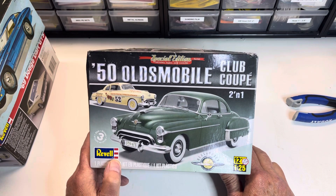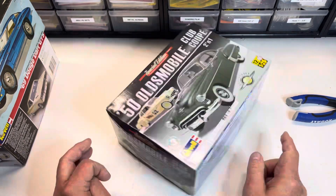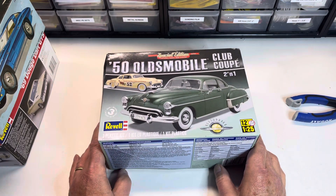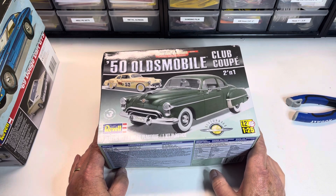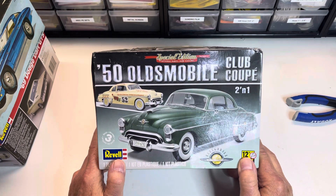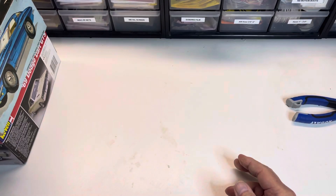So we'll start with the 1950 Oldsmobile Club Coupe because that's where I started. I'm not going to do a kit unboxing — you all know what this kit looks like. It's a great kit. I've not built it yet. I've got two or three of these on the shelf, plus a resin fastback body to go on one of them. That's the 1950 Oldsmobile.